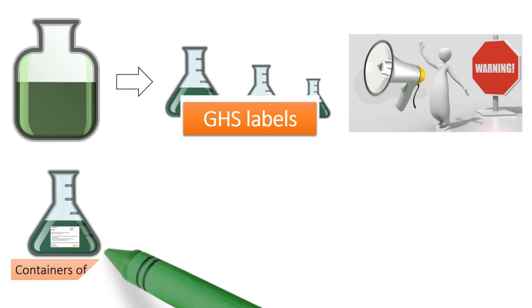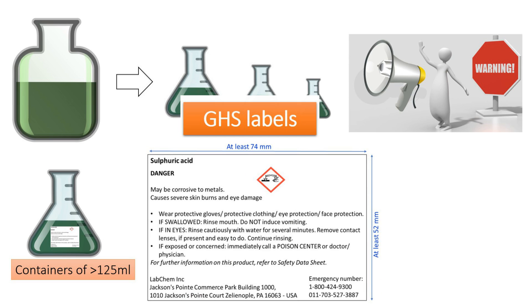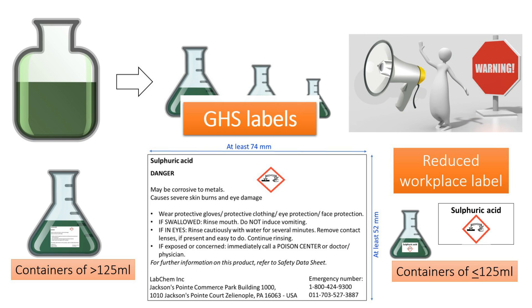For chemicals in volumes of 125 milliliters and above, GHS labels follow a minimum dimension based on the volume of the chemical container. Chemical containers of 125 milliliters and below are allowed to use a reduced workplace label, which contains only the chemical name and GHS pictograms.